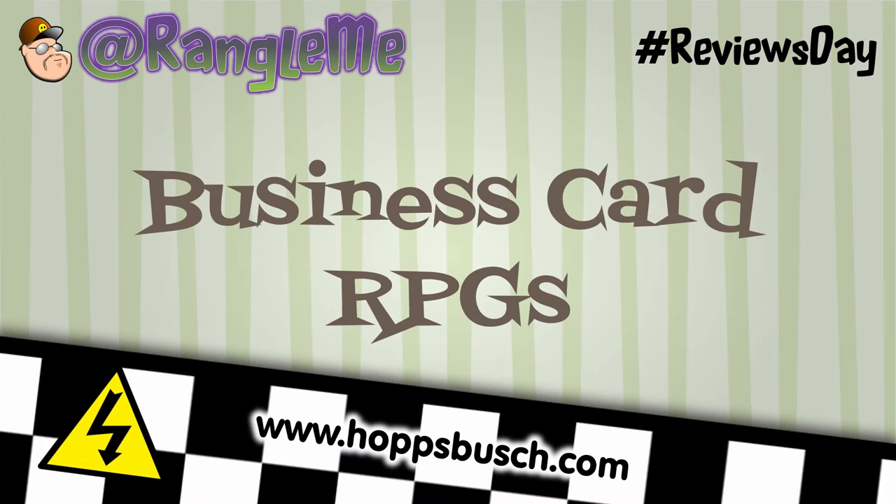Howdy, tabletop RPG fans! Thank you for supporting this channel. I'm Graham, and today's review topic is business card RPGs.